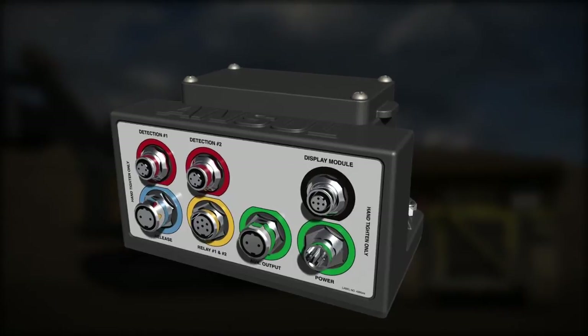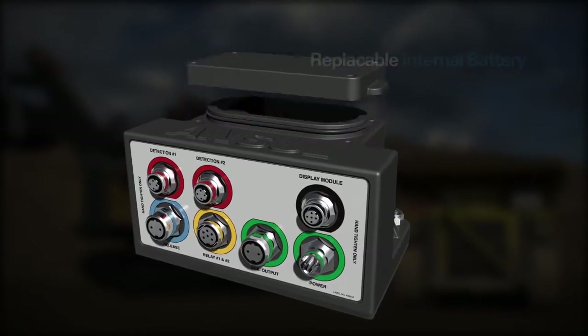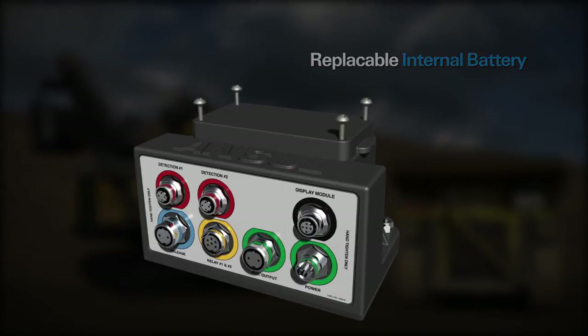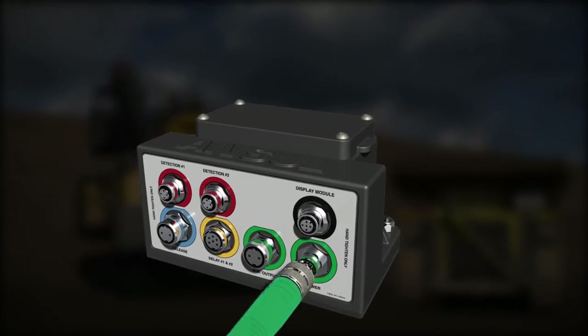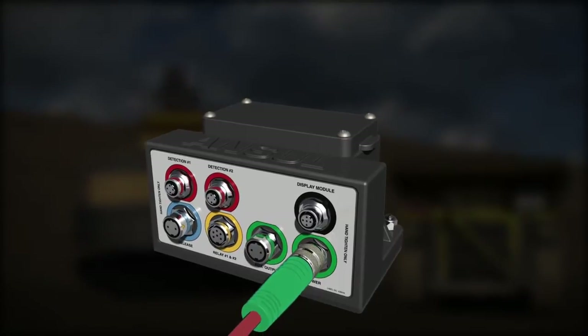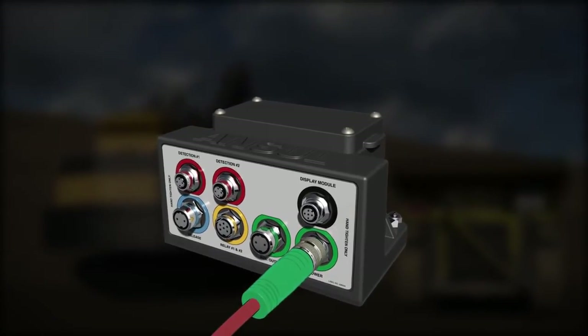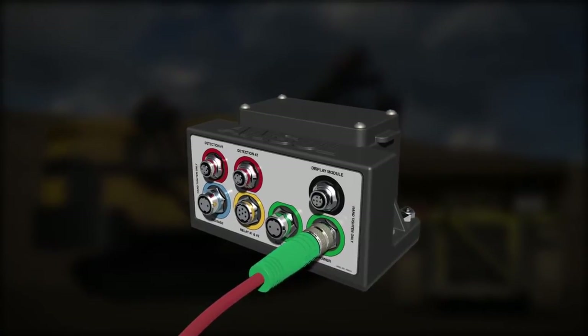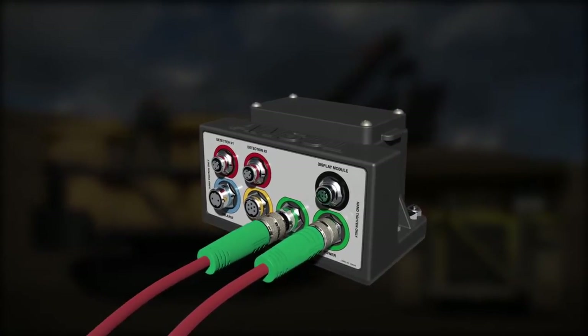A replaceable internal battery powers the CheckFire 210 system. The system can also be connected directly to the vehicle for external power, or used in combination with the internal battery for a dual power source. The auxiliary output provides power when external power is connected.